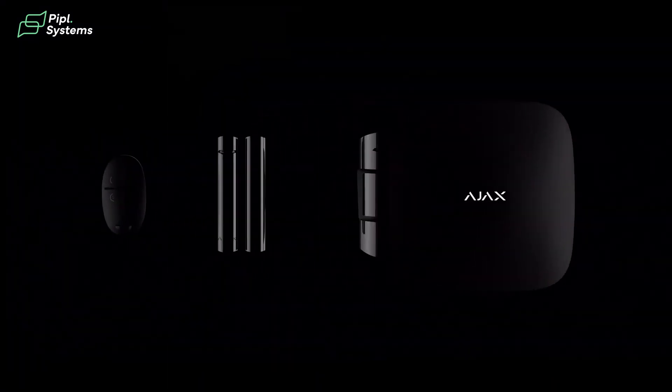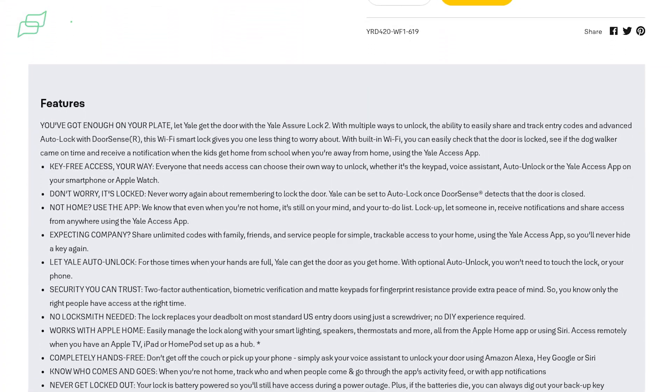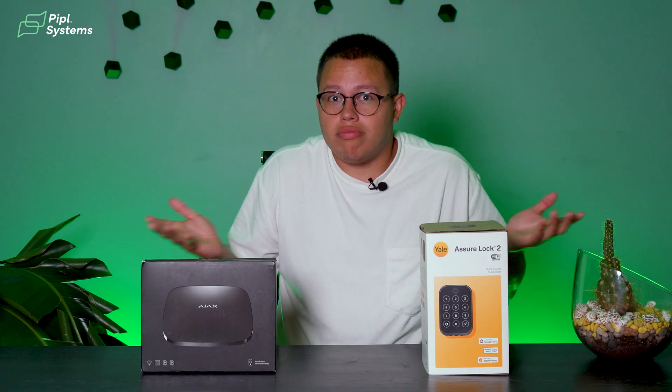Imagine the combination between these two systems. I am really wondering what level of efficiency it will attain, how much easier it will make my life, and how big of a game changer Ajax can be while integrated with the Yale smart lock system. Whether you're a Yale user, an Ajax user, or neither and you're just looking to get a new lock — stick around, you're going to want to see this.